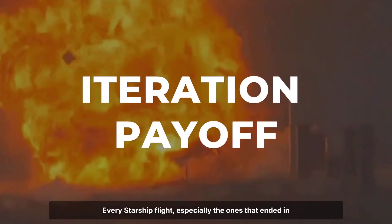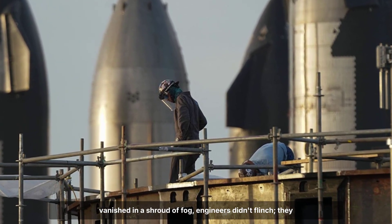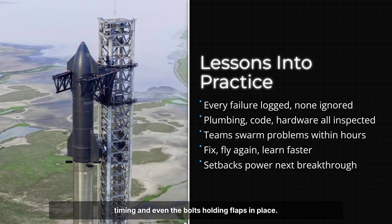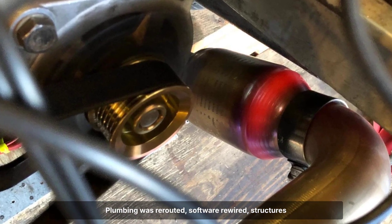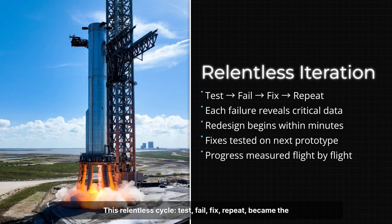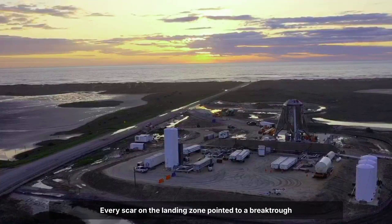Every Starship flight, especially the ones that ended in fireballs, became a lesson. When SN8 tumbled out of the sky and SN11 vanished in a shroud of fog, engineers didn't flinch — they circled the problems. Each crash sent teams back to the drawing board, tracing the cause to everything from propellant plumbing to software timing and even the bolts holding flaps in place. Plumbing was rerouted, software rewired, structures reinforced. Overnight, hardware would change, and by morning, a new version stood on the pad. This relentless cycle — test, fail, fix, repeat — became the backbone of progress. Every scar on the landing zone pointed to a breakthrough waiting just ahead.